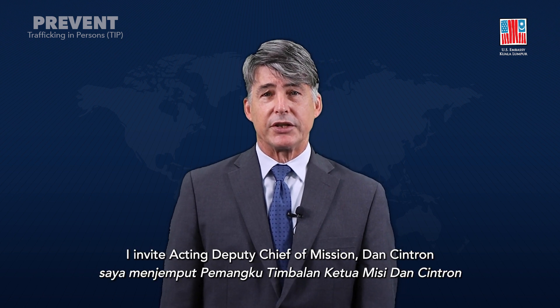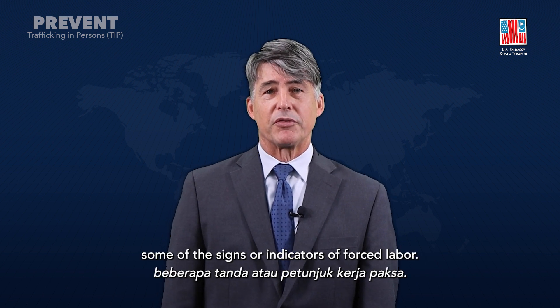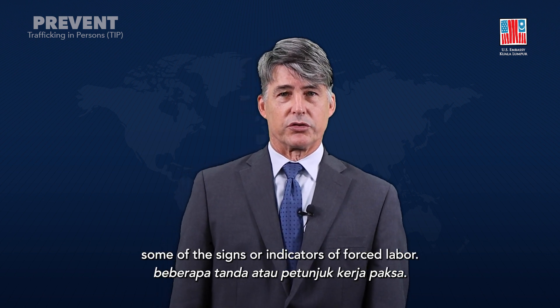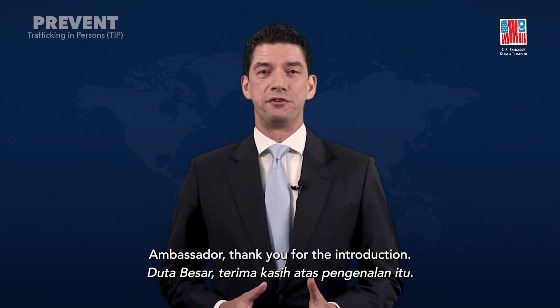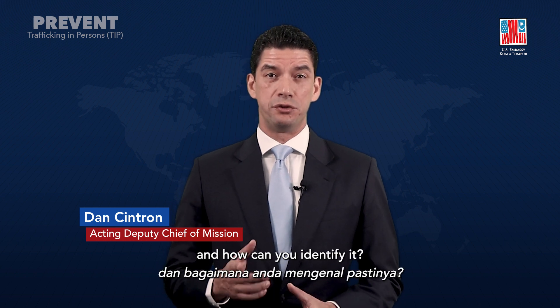To help you do that, I invite Acting Deputy Chief of Mission Dan Cintron here at the Embassy to explain some of the signs or indicators of forced labor. Ambassador, thank you for the introduction. So, what is forced labor, and how can you identify it?